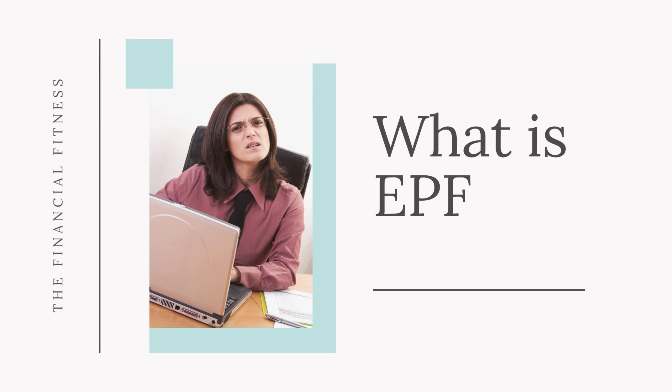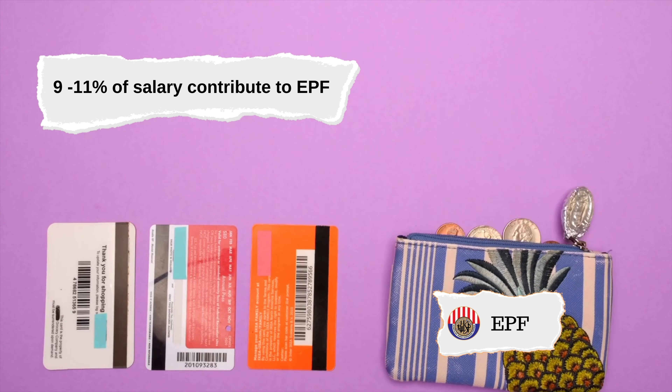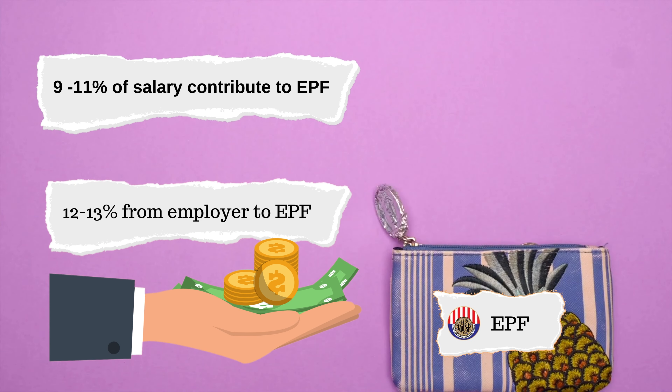So what is EPF? EPF is a compulsory retirement saving scheme created for employees from the private sector. Every month, 9 to 11 percent of your salary will be deducted to contribute into your EPF account, and your employer will also contribute 12 to 13 percent. Even though EPF is not compulsory for the self-employed, it is still a great retirement investment to consider.